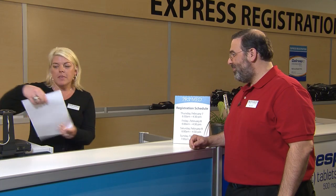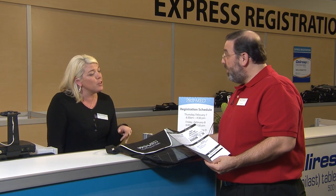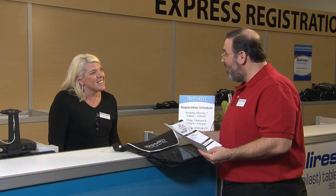Hello, hi, how are you? Good. Welcome to Prime Ed. Thank you. Here's your badge and your bag. Just want to make sure you're putting your badge in your badge holder located inside the bag, and just want to make sure you're scanning so you can earn your CME credits. Thank you very much, Lauren. You're welcome and enjoy the show.